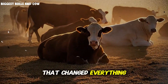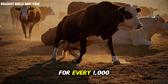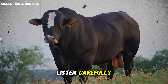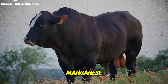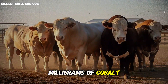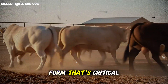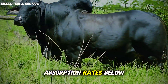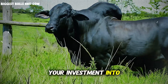Here's the formula that changed everything for me — write this down because this is pure gold. For every 1,000 pounds of body weight during finishing, your cattle need: 80 milligrams of zinc, 10 milligrams of copper, 40 milligrams of manganese, 0.3 milligrams of selenium, and 0.2 milligrams of cobalt, delivered daily in highly bioavailable forms. Not just any form — that's critical. Most cheap minerals use oxide or sulfate forms that have absorption rates below 30%. You're literally pouring 70% of your investment into the ground.